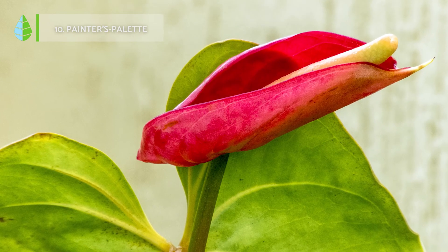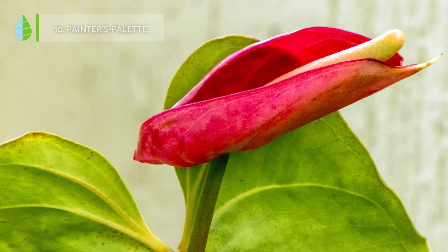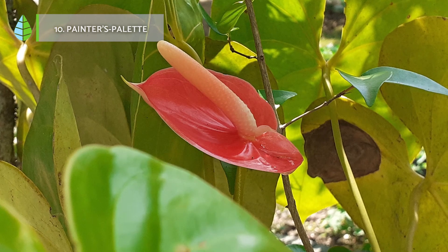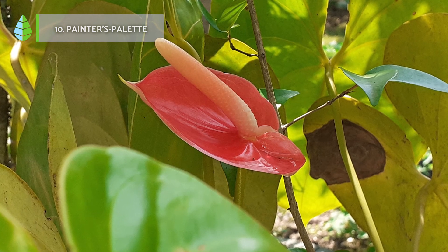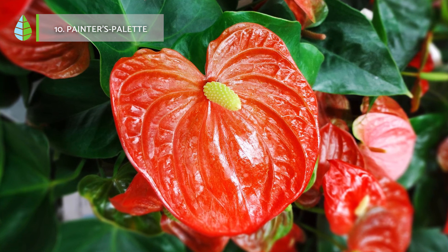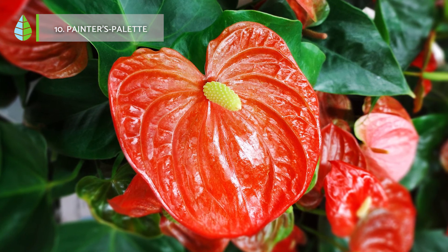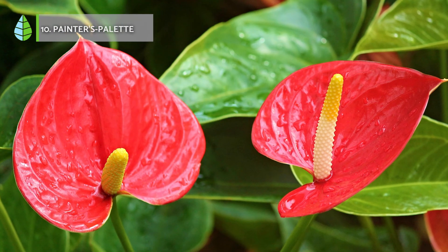Painter's palette. This is a plant that is easy to grow and, with proper care, can bloom all year round. This plant has bright, red, heart-shaped, shiny and very elegant leaves. It needs a humid environment and some indirect light, but otherwise it is very hardy.